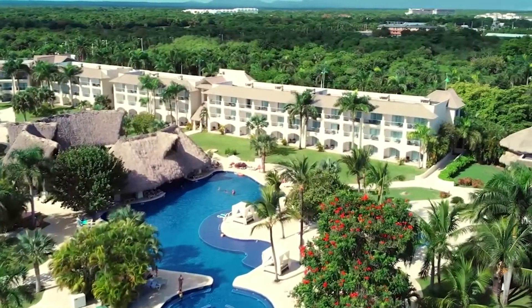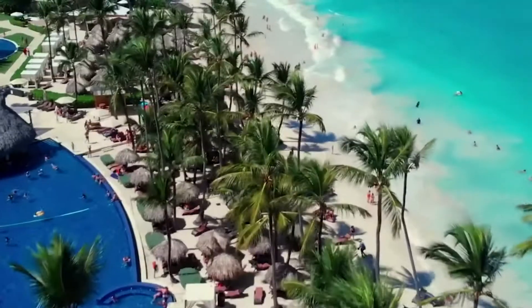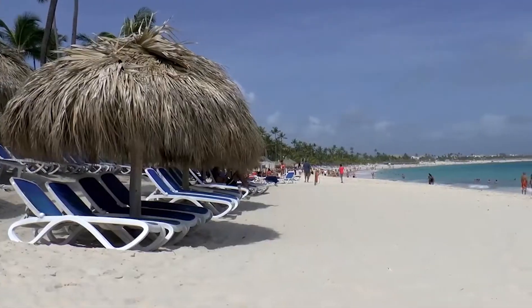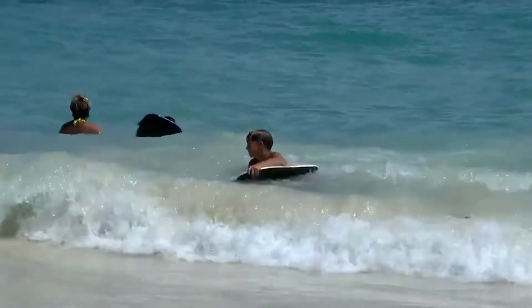If you don't feel like heading to the water park, you can relax by the sparkling pools. You can also head over to the beach and build sandcastles or relax on a beachside lounge. While here, you should definitely give body surfing a try.